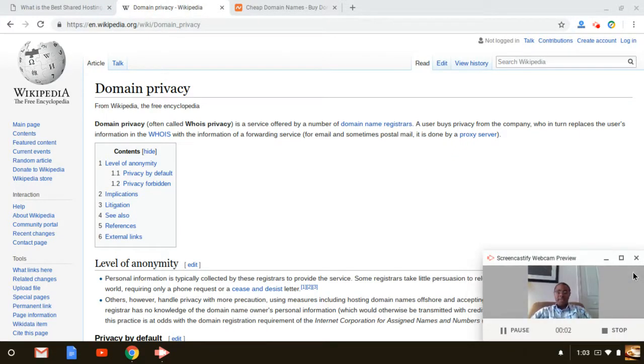Hey guys, how we doing today? In today's video, we're going to talk about domain privacy — what is it, and is it something that you should get or not when you purchase your domain name?